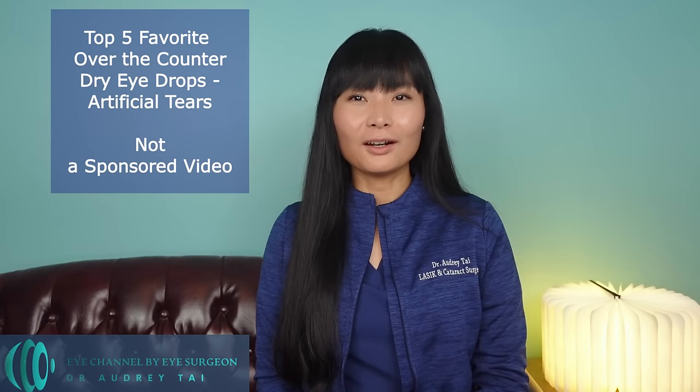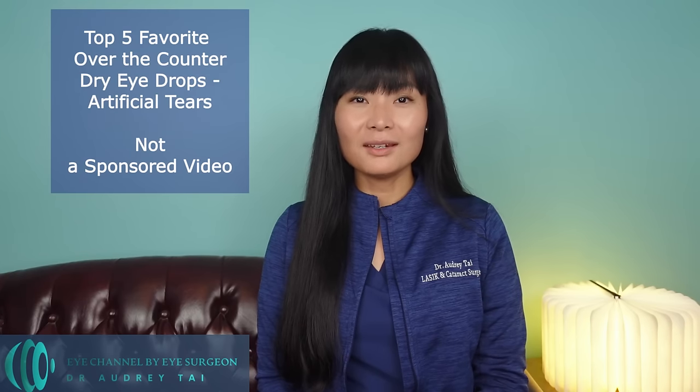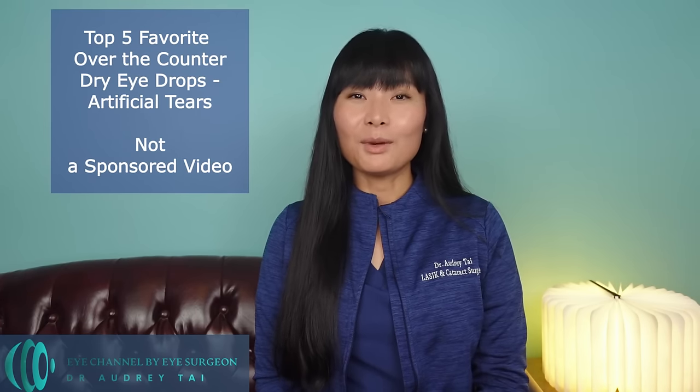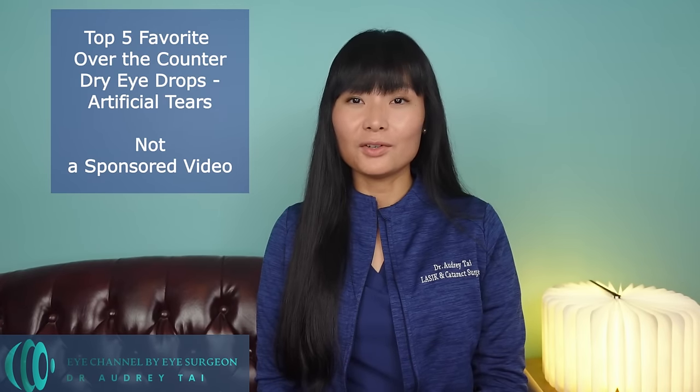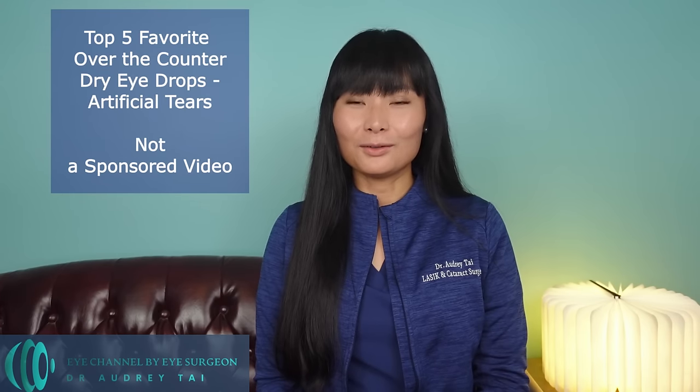In today's video, I would like to talk to you about my top 5 choices of over-the-counter dry eye drops — the artificial tears used to treat dry eye disease. This is not a sponsored video. The products I recommend are based on my own clinical experience treating dry eye disease patients in my practice, the in-depth research I did about the science behind the ingredients for different artificial tears, as well as my personal experience using those eye drops.